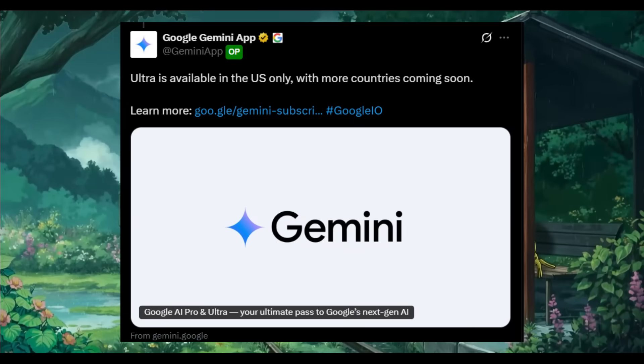Also, the Ultra plan is only available in the US at the moment, with more countries coming soon, which is unfortunately restrictive.